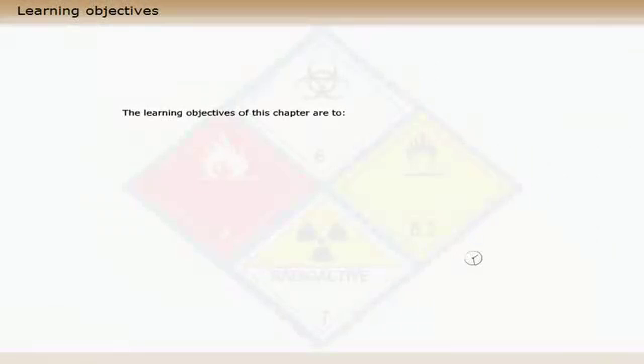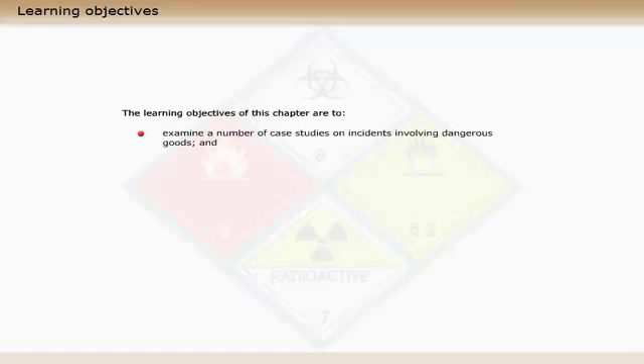The learning objectives of this chapter are to examine a number of case studies on incidents involving dangerous goods and safety, and to note how others have rightly or wrongly responded.